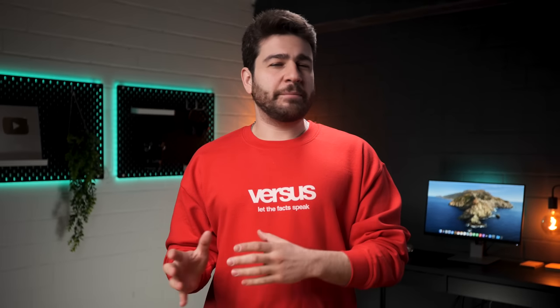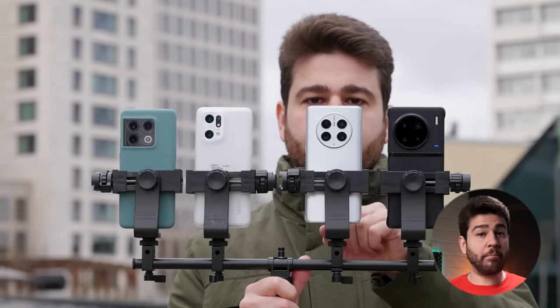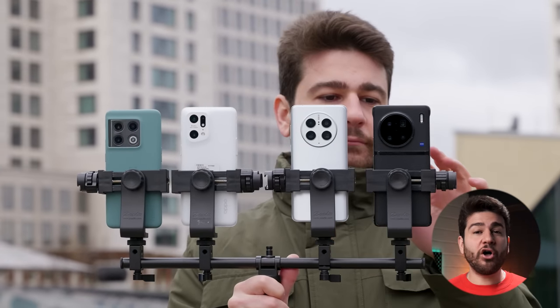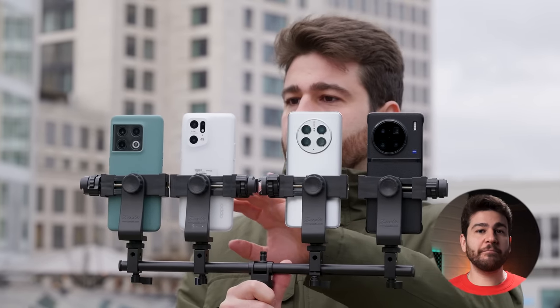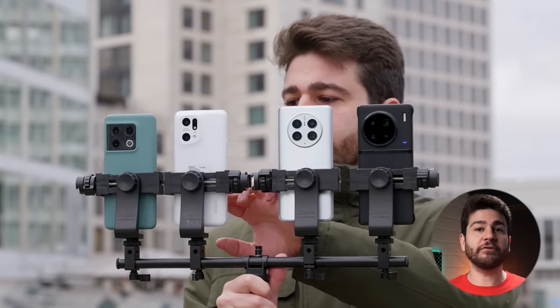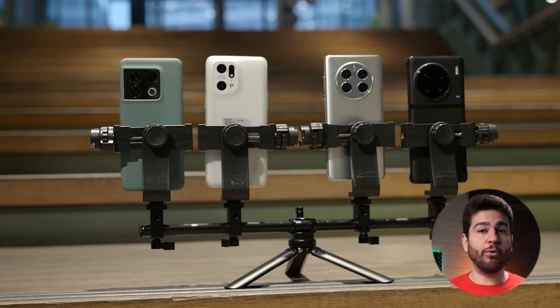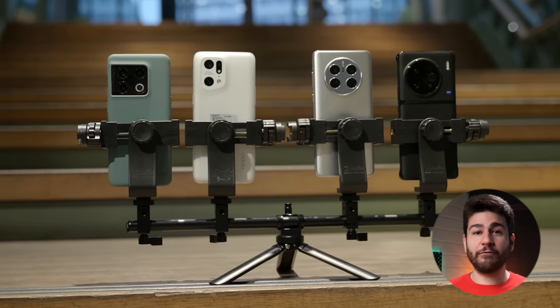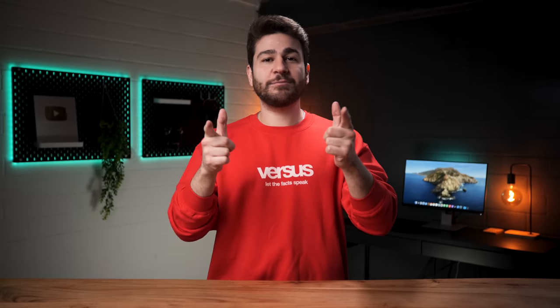Do you know what I like the most about the Chinese phone scene? It's that there are just so many brands in that part of the world that the companies always have to keep innovating to stay in the race. Joining us for this camera comparison will be the flagships of four of the biggest names in the scene: the Vivo X90 Pro Plus, the Huawei Mate 50 Pro, the Oppo Find X5 Pro, and the OnePlus 10 Pro. Let the facts speak.